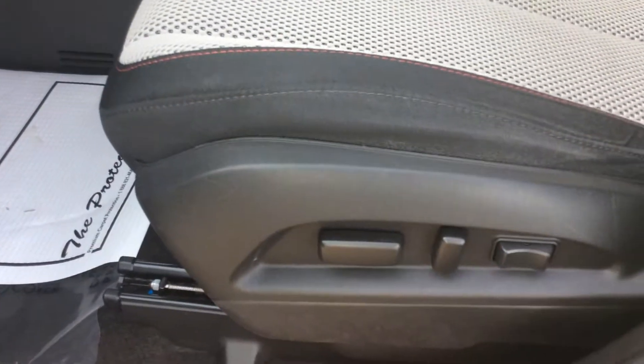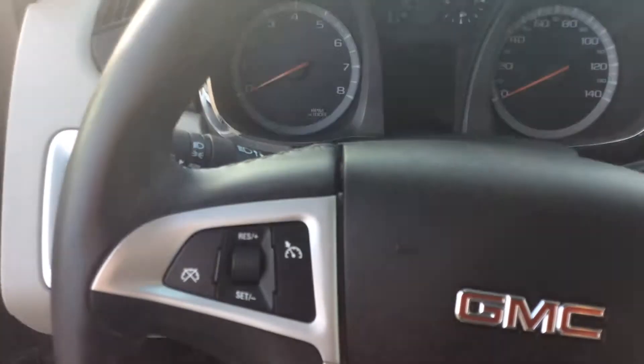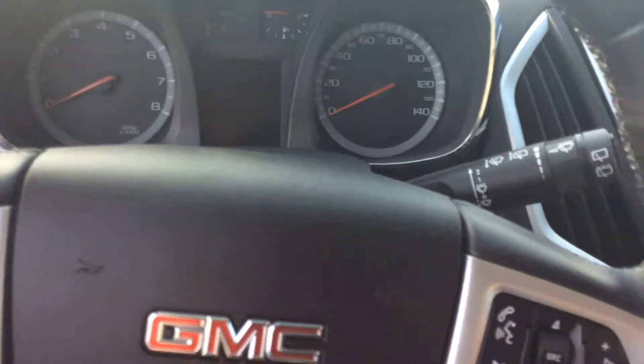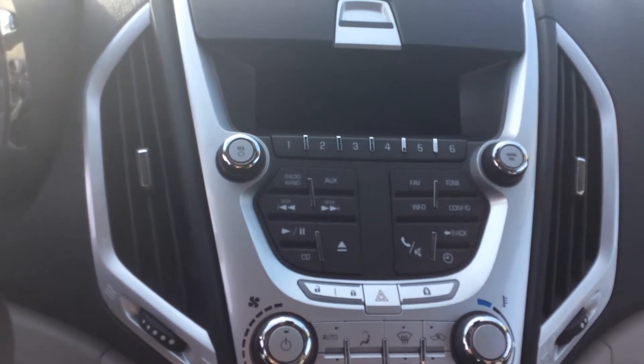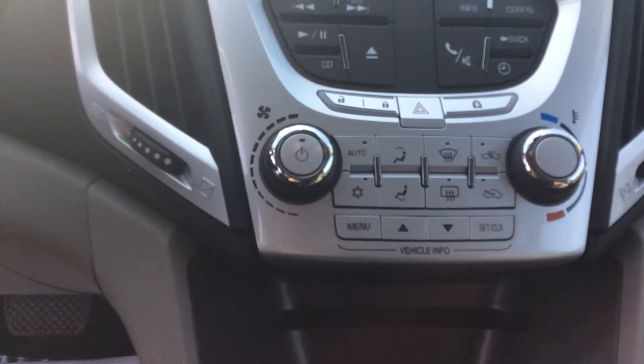Over on the side of the vehicle, I have my power driver's seat control. And once we get in here, I have the cruise control right there on the steering wheel. My instrumentation is very cleanly laid out. In the center of the vehicle, I have some storage area up top, my AM-FM-XM stereo system, along with my automatic climate control system below that, and down underneath there's my CD player.